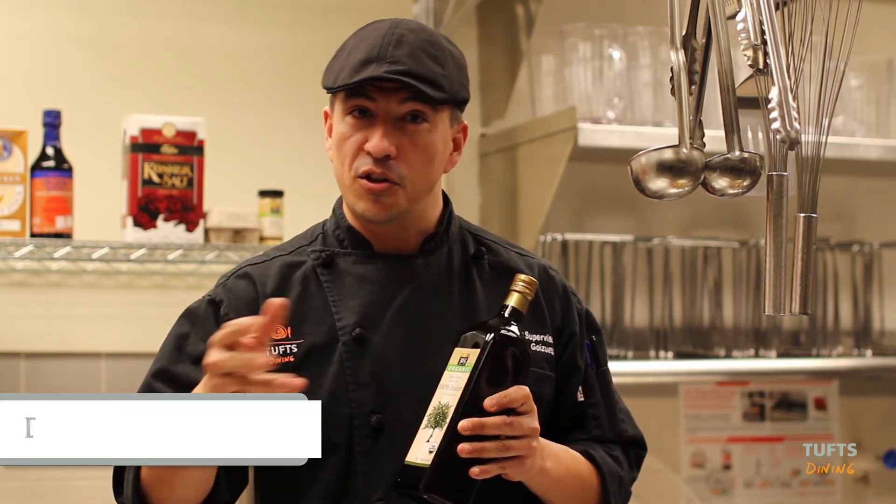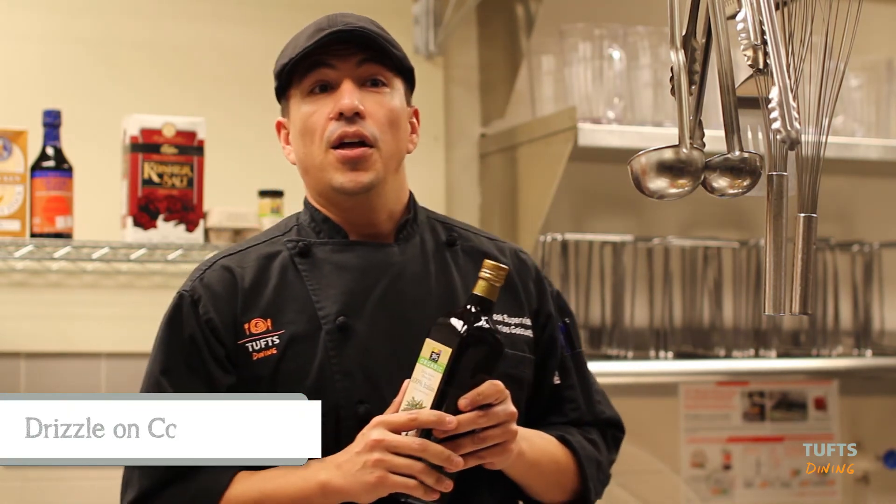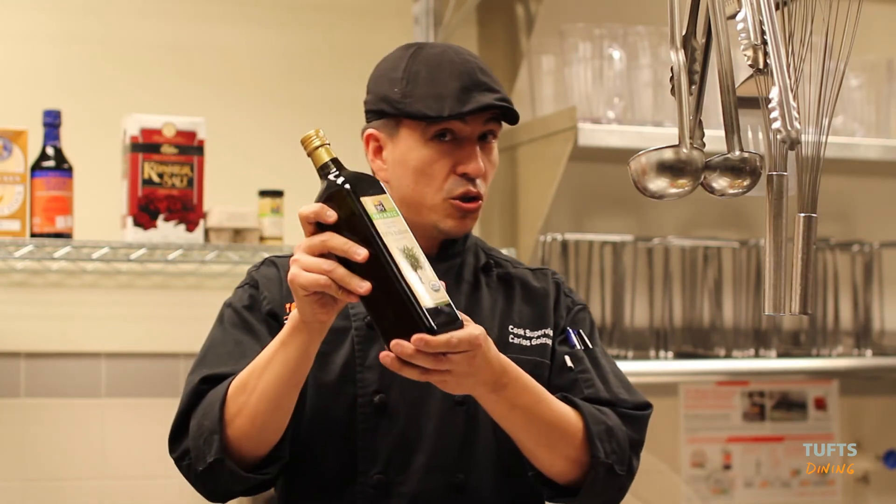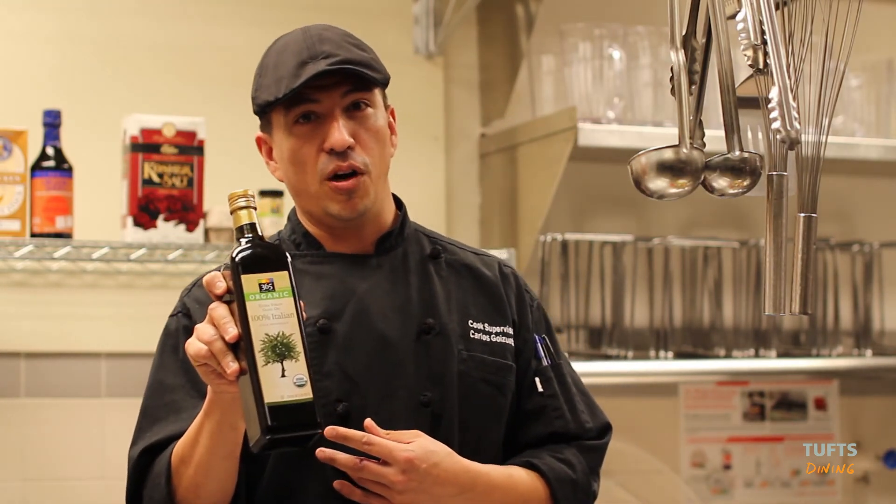You can use it even to drizzle on your pasta after you cook your pasta so they don't get sticky. It's really healthy and it is recommended by all nutritionists, so I strongly recommend you for your next shopping list the extra virgin olive oil.